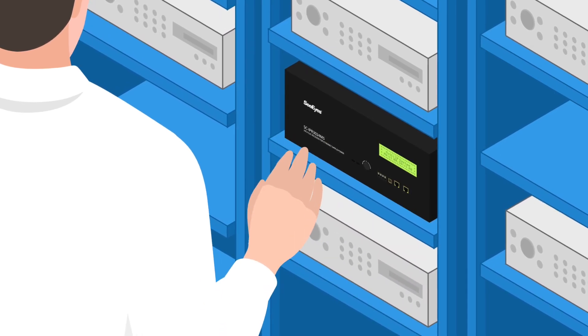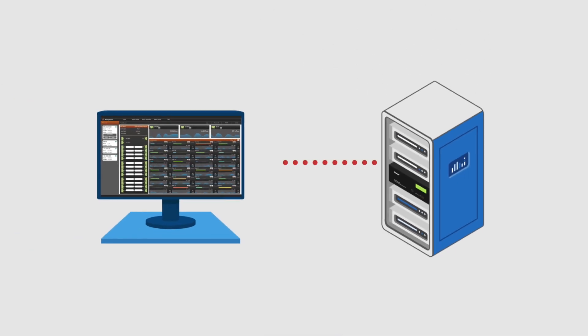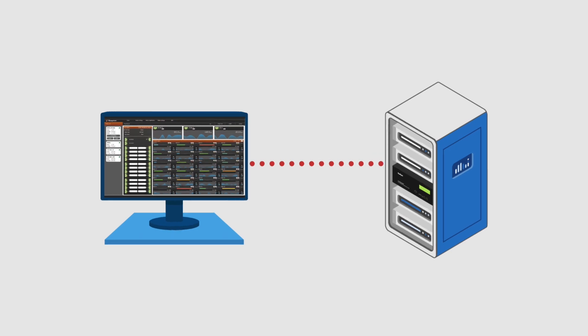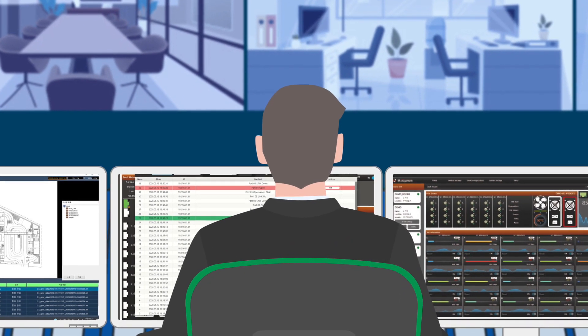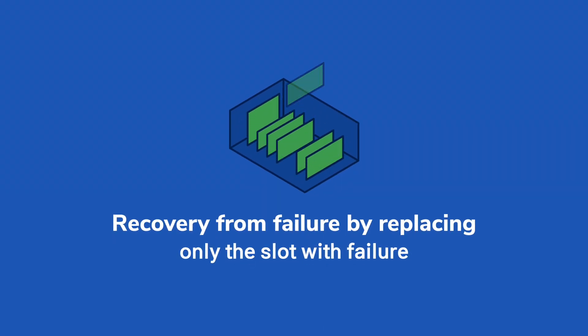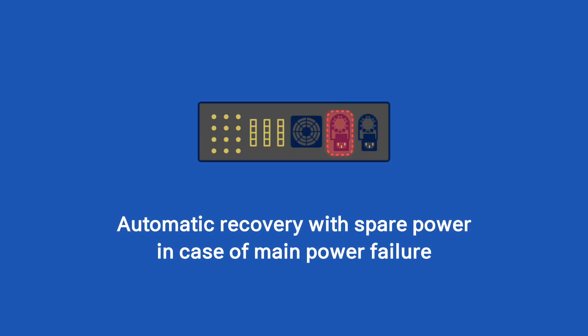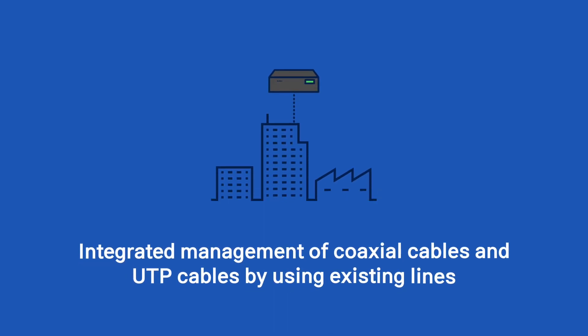An LCD display is mounted on the front of the main body as a status indicator. A device manager program makes it possible for a security manager to check and control the status. In case of failure, it is possible to fix the issue by replacing only the defective slot. In case of damage to the main power port, it automatically switches to the backup power port thanks to dual power units.